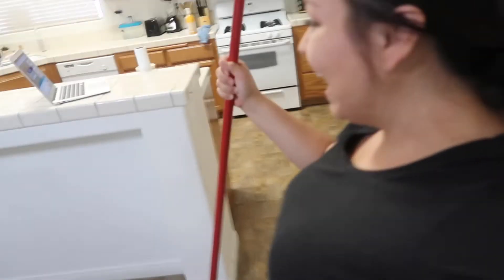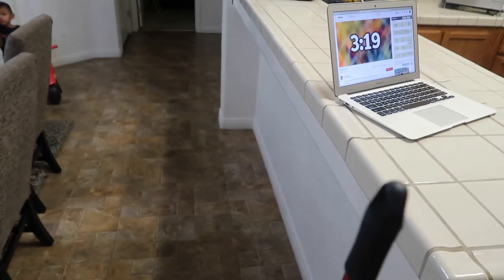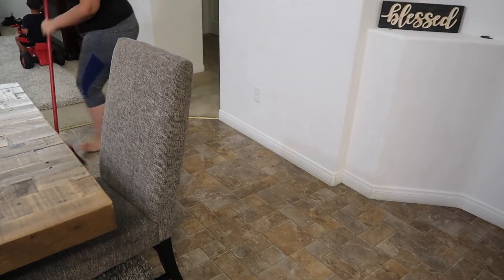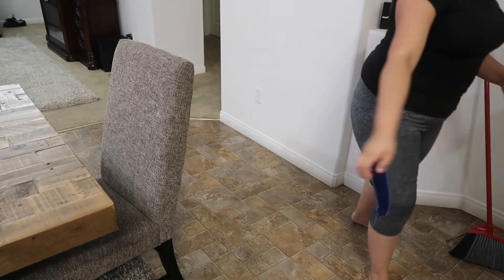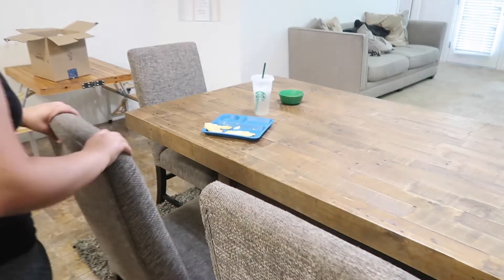Okay, so I usually sweep everything towards the living room. We have 3 minutes, 19, 18 seconds left. I completely forgot to do the table!